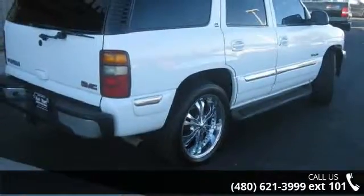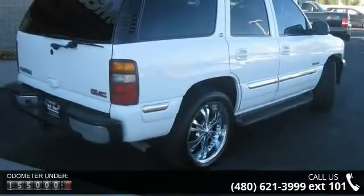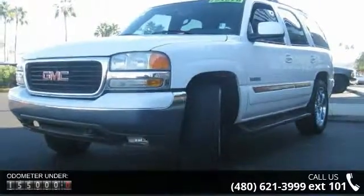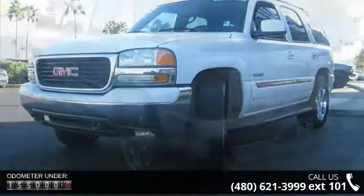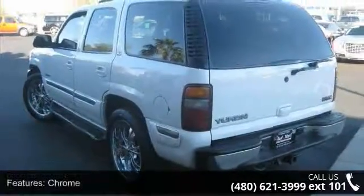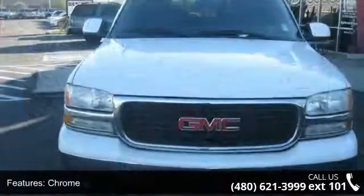Some of the top features included with this vehicle are Chrome, Front Suspension Classification: Independent, Front Suspension Type: Double Wishbones, Front Spring Type: Torsion Bars, and Rear Coil Springs.